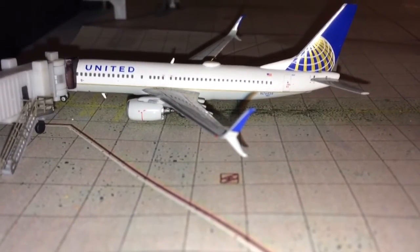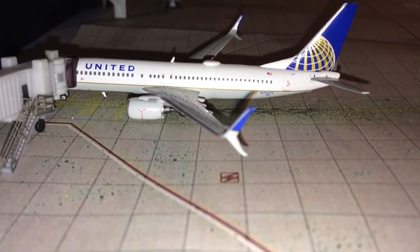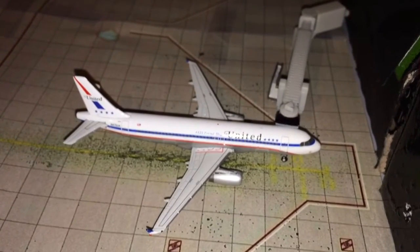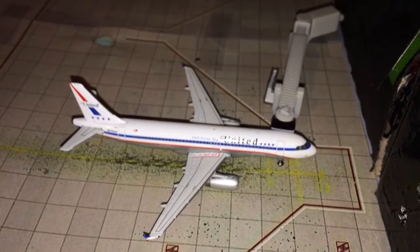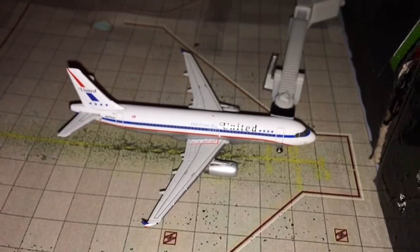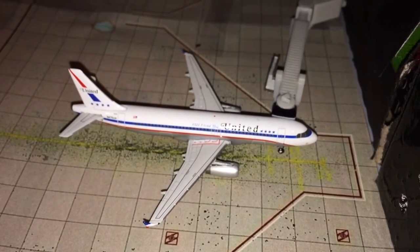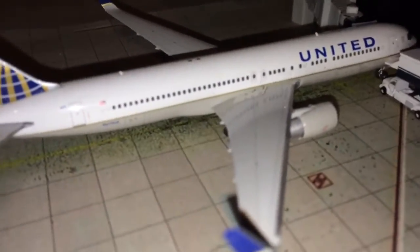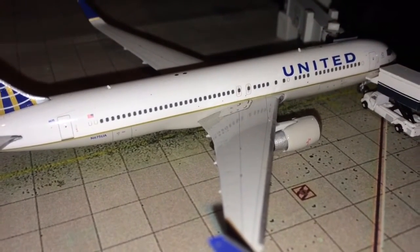Moving to the other side of Terminal A — starting off with a United Airlines 737-800 with split-scimitar winglets going out to West Palm Beach, Florida. Here we have a United Airlines Airbus A320 in the Star Alliance livery pushing back very shortly for a flight to New Orleans. Last for the United aircraft is this United Airlines 767-300ER getting catered for a flight to Lisbon.